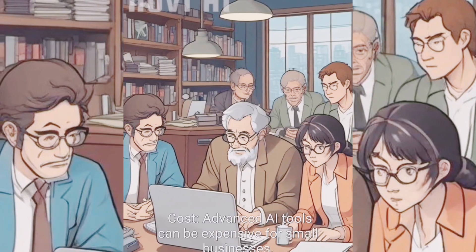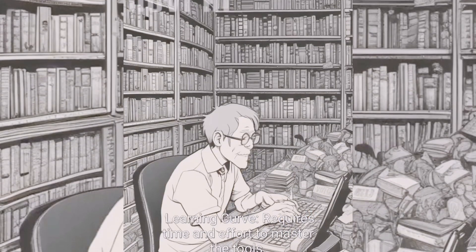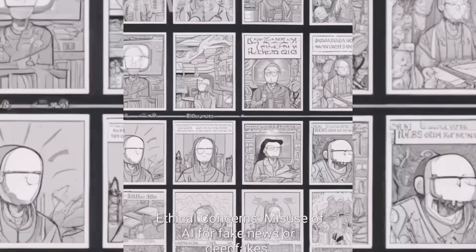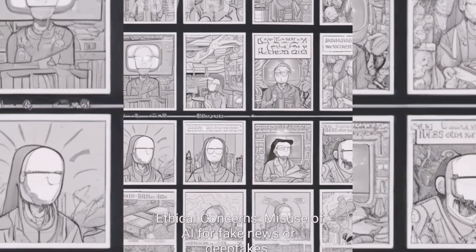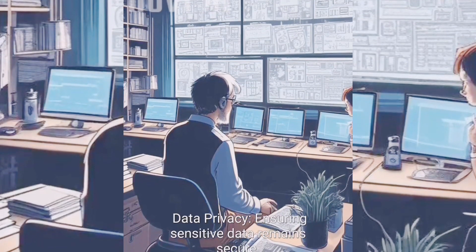Key challenges include cost — advanced AI tools can be expensive for small businesses — and a learning curve that requires time and effort to master. Ethical concerns include misuse of AI for fake news or deepfakes, and data privacy, ensuring sensitive data remains secure.